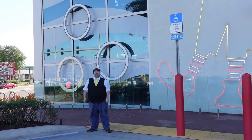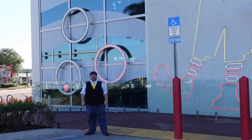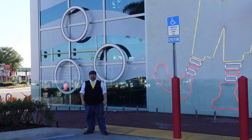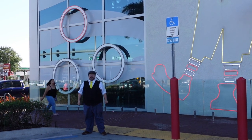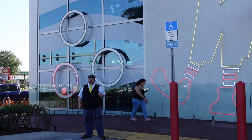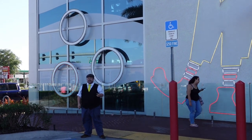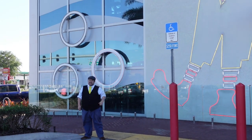Greetings, adventurers, and welcome back to Abnormal Voyages. My name is David, and today we find ourselves in Orlando, Florida. We're here at the world's largest entertainment McDonald's. They have not only some really cool things inside, but even some specialty food items that you're not going to find at any other McDonald's. Come tag along.